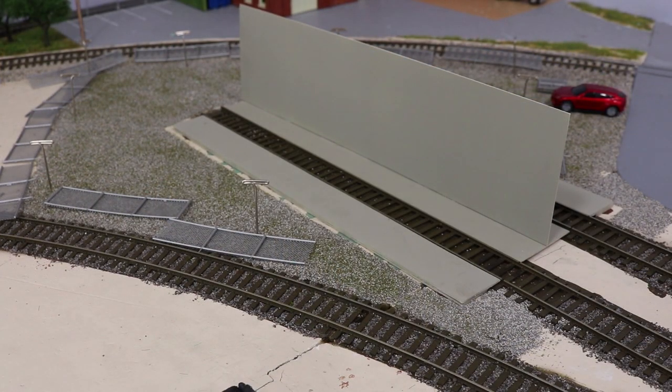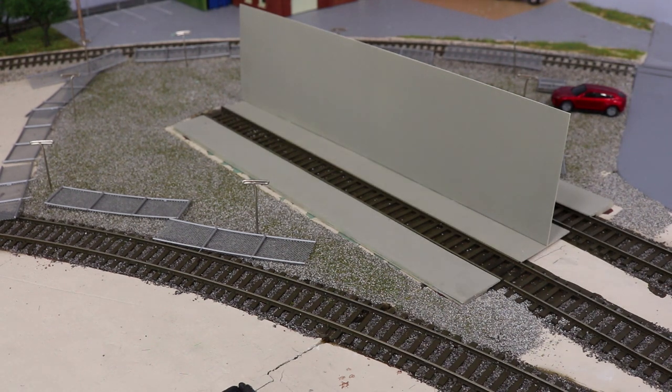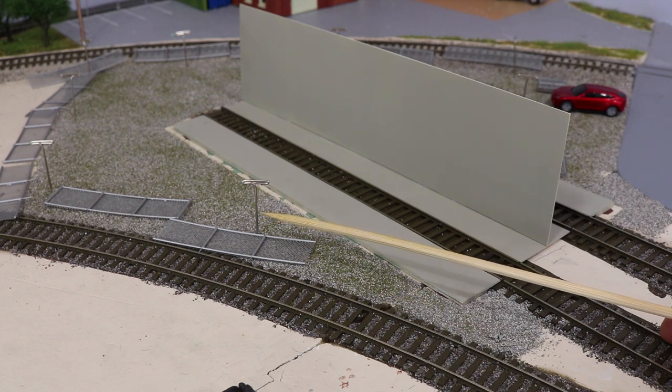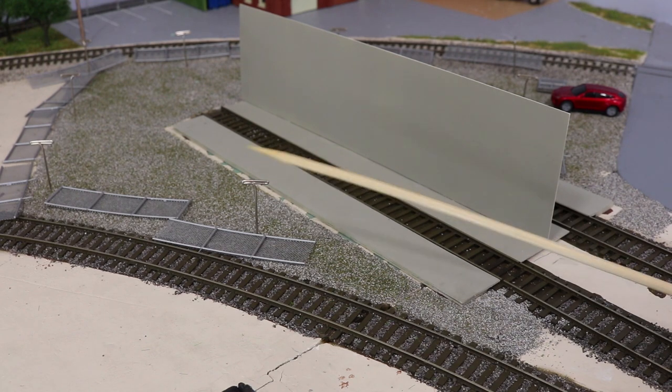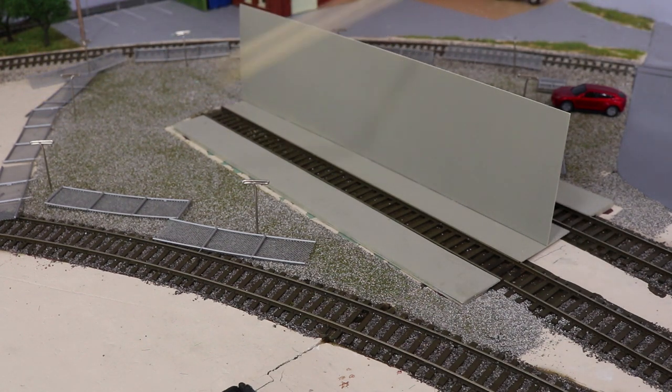The next logical step would be to install the fencing. I took the Woodland Scenic fence and laid it out approximately where it would go. A couple of considerations: first, there had to be enough setback here to allow a car to not be on the roadway while going through the fence. Second, this is our yard lead — it's a pretty tight curve, so I discovered by running through a few cars that the fence is going to have to be set back beyond the ends of the ties to allow for overhang. I then remembered that if I install the fence, I won't be able to drill holes for the parking lot lights. So instead, the parking lot lights installation will take place first, and I've marked out with T-pins the approximate locations for the parking lot lights.